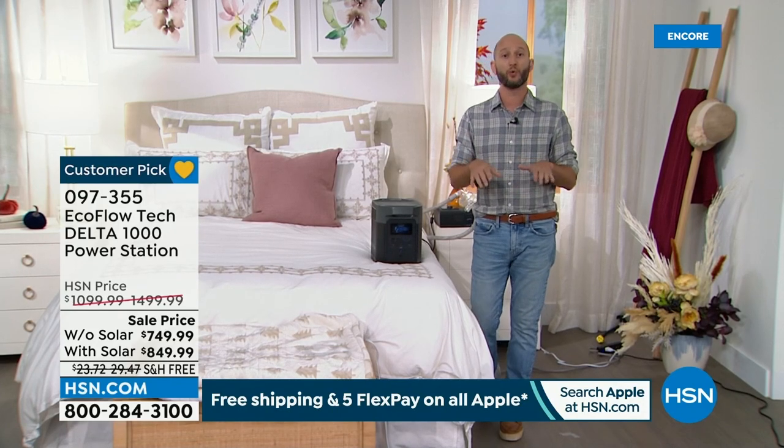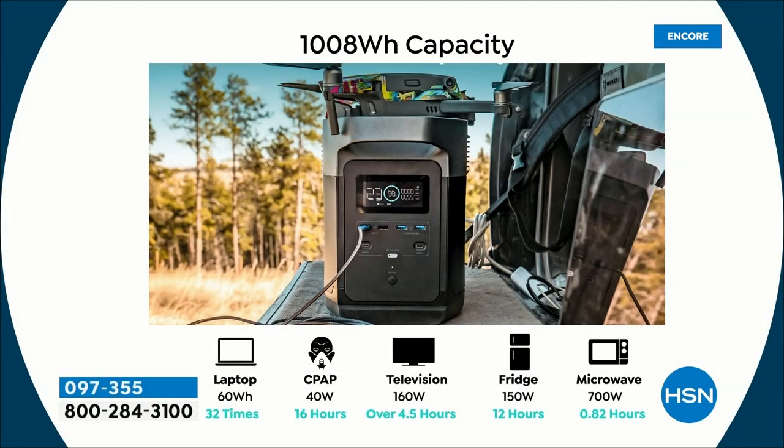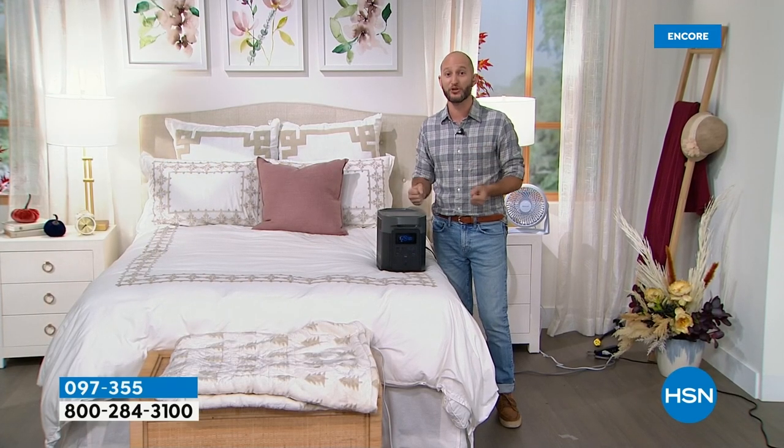We're going to show you a list of all the things it can power when we come back. We're talking full-size refrigerators, microwaves, medical devices like CPAP, televisions for entertainment, and of course for all those emergencies. The size of this model was key — it's a great size for portability but still powerful enough to handle the majority of home appliances.